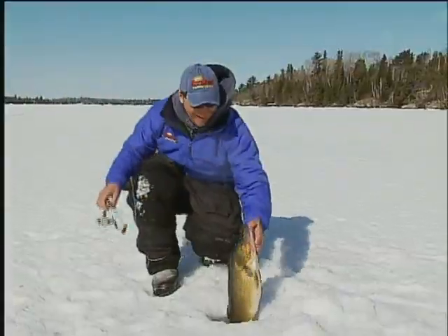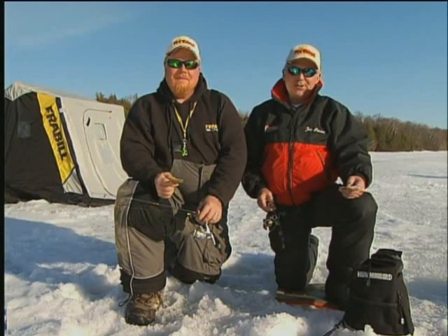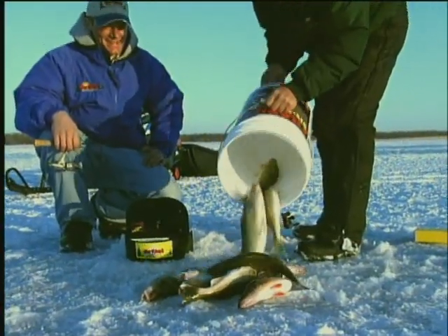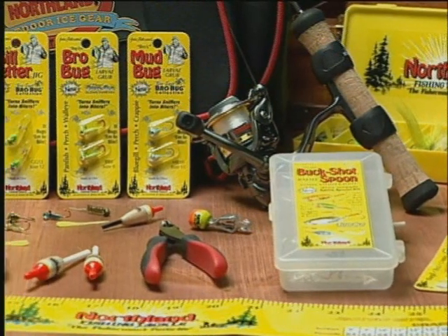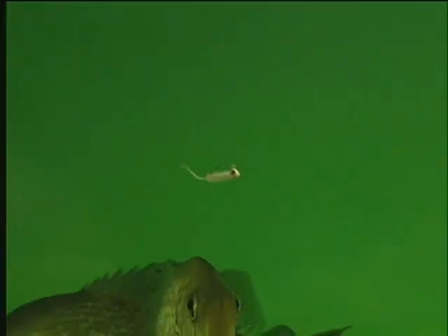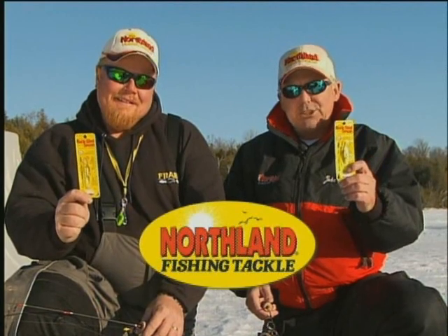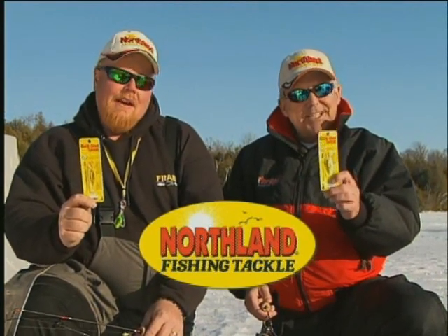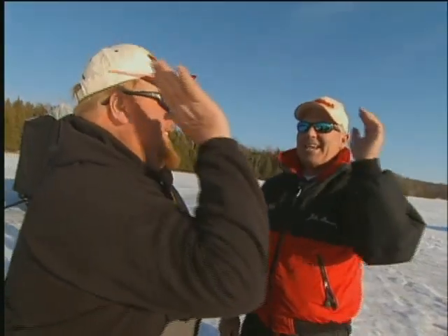The Puppet Minnow catches everything that swims — tie one on your string and put on a show. Hey fisherman, if you want to put more and bigger fish on ice and put more fish in the frying pan at the end of the day, then tie on the country's hottest ice fishing brand and start turning your fish on. Look for the Northland bright yellow package and remember — if Northland makes it, a fish is gonna take it.